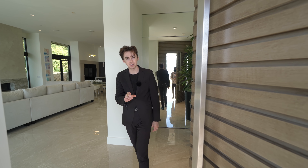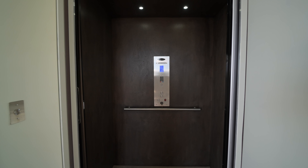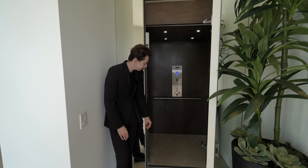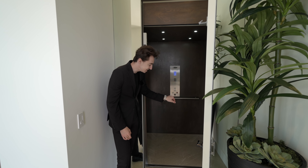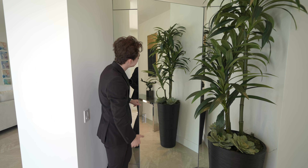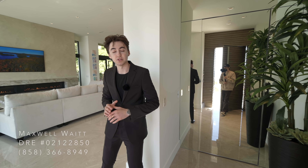The first detail I want to talk about right here is access into your private elevator, taking you down below into the five-car garage area. You've got porcelain tile floors inside your very own elevator, and this section is also mirrored up to the ceiling — really nice and modern. Here are the specs of the property, and a huge thank you to Max, the listing agent, for allowing us to do this tour.